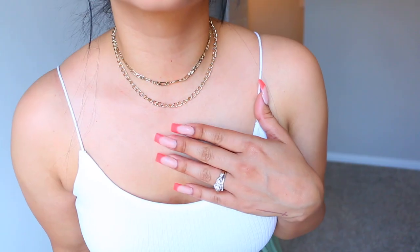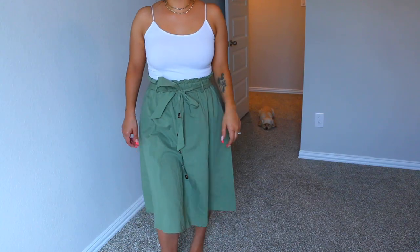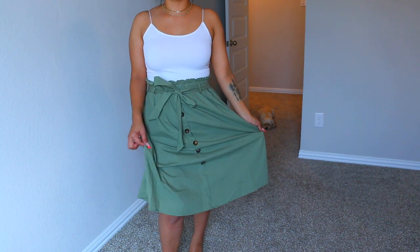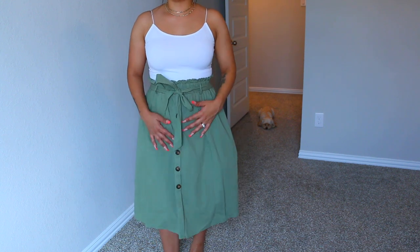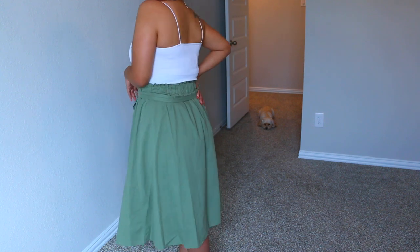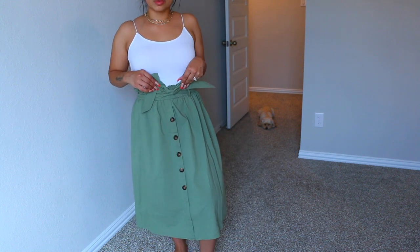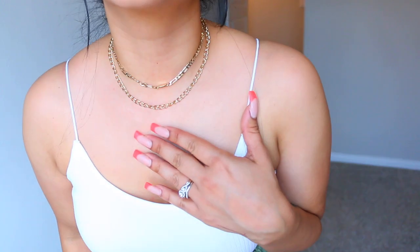Next up for jewelry, I wanted to keep it pretty simple. I used the set from the Michelle set and the Leo short necklace. Now this one — I think they call it a paperback skirt — and I really liked it. I thought it looked really, really nice. It's perfect because it doesn't really show off too much of the body and you can just really wear it with anything. Love the skirt, love the color, and it also comes in multiple shades.